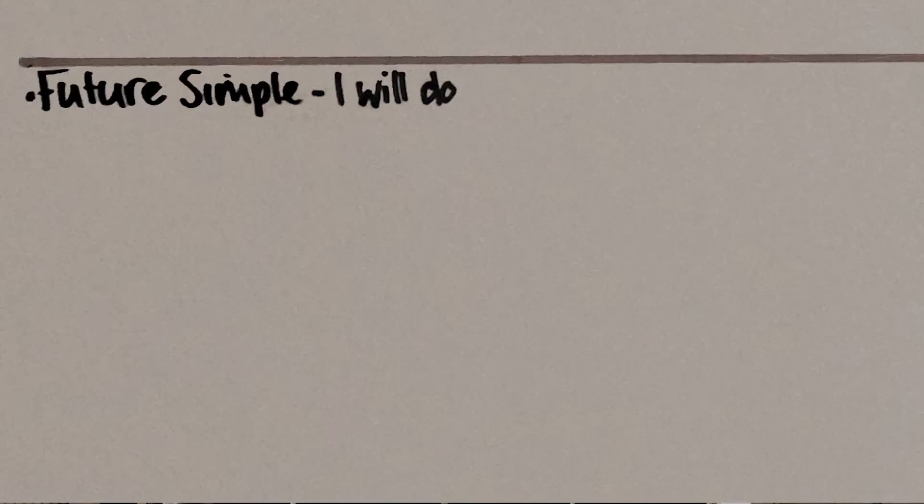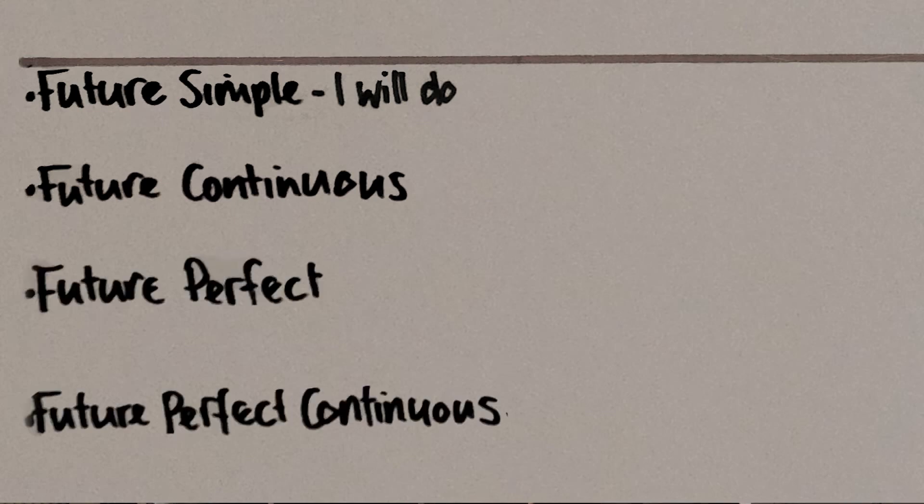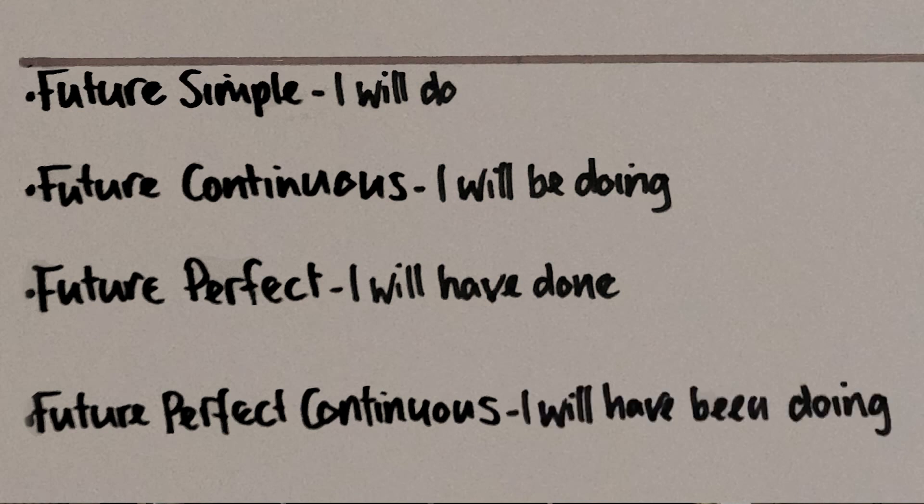Now we use various forms to talk about the future — I'm going to look at them in more detail in a future video. For this video, I just want to look at the future using 'will.' The future is made up of exactly the same structures we have for the present and the past: simple, continuous, perfect, and perfect continuous. But to conjugate them, we use 'will' followed by the infinitive of the first verb in the structure, and everything else is exactly the same. So the future simple is 'I will do.' Then we've got the future continuous — 'I will be doing,' just like the present continuous but with 'will be' instead of 'am.' The future perfect is 'I will have done.' The future perfect continuous is 'I will have been doing.' And that's it.